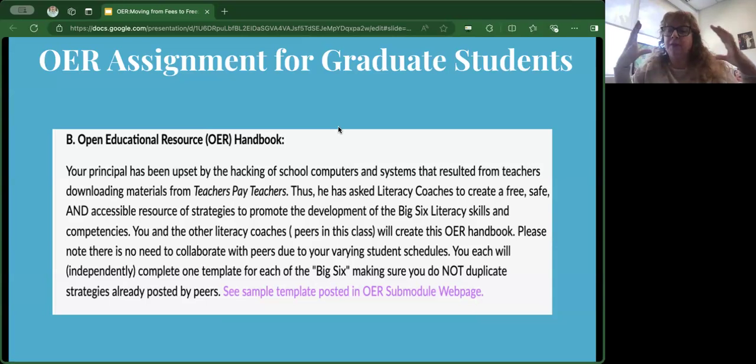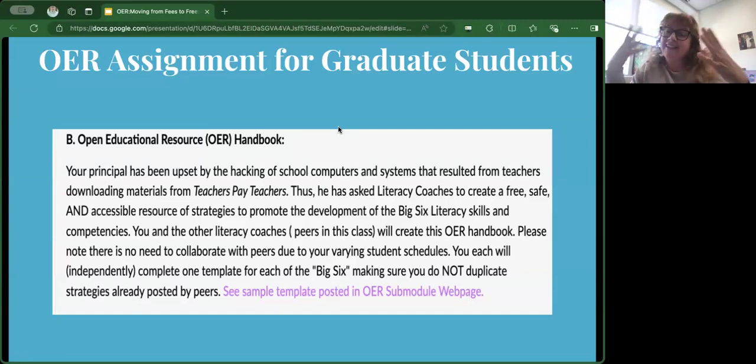Our graduate course is loosely based on project-based learning where students solve a problem and create real resources. Their scenario was: your principal was upset by the hacking of school computers resulting from downloading materials from a teacher website called Teachers Pay Teachers. He has asked literacy coaches to create a free, safe, and accessible resource of strategies to promote the development of the big six literacy skills and competencies. Our students would act as literacy coaches and prepare this handbook.